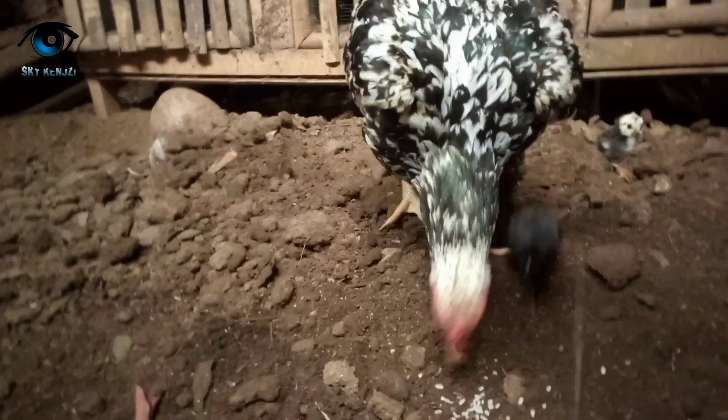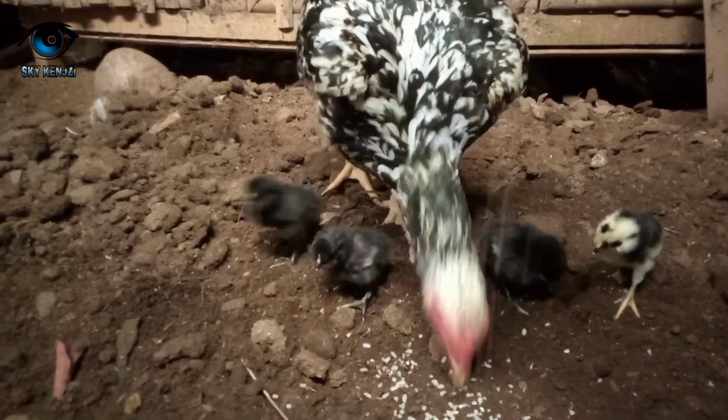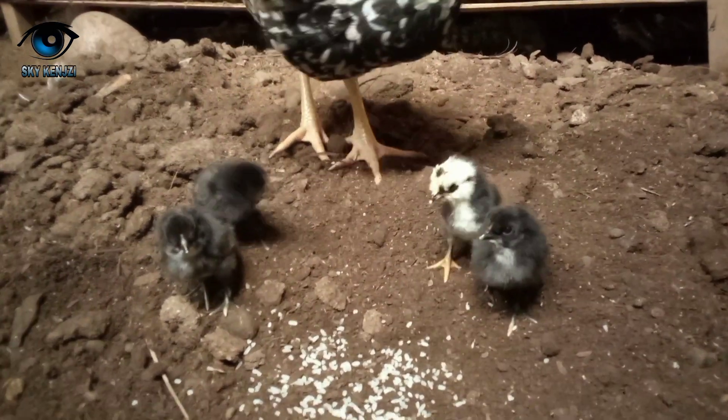Hello guys, cuaca akhir-akhir ini sering mendung, jadi agak suram ya. Dari 8 telur, cuma 4 yang menetas guys, yang lain mati di dalam cangkangnya.